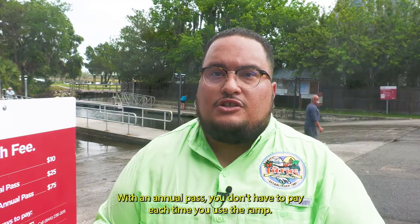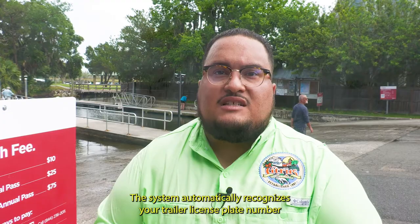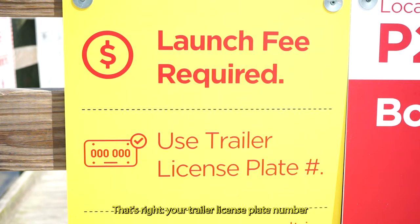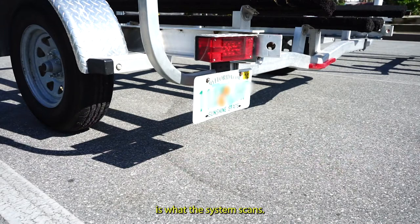With an annual pass, you don't have to pay each time you use the ramp. The system automatically recognizes your trailer license plate number. That's right — your trailer license plate number is what the system scans.